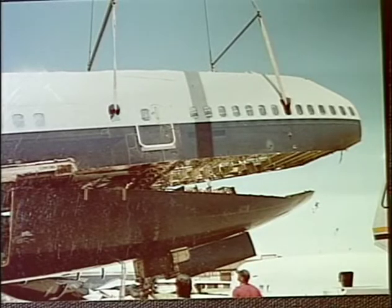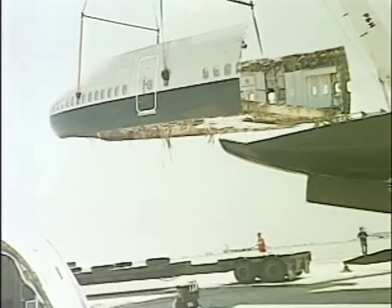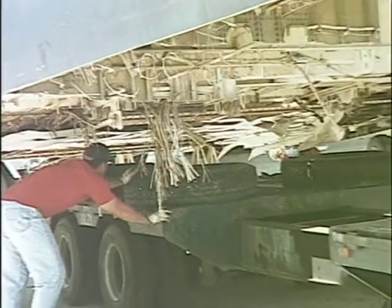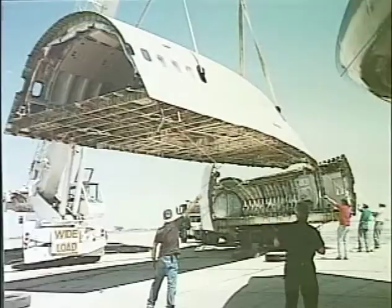The journey was a challenge and special routing was required in order to accommodate the constraints of this unique oversized load. The transport tractor and trailer with its eye-catching cargo attracted a great deal of attention as it traveled more than 1,500 miles across the southwest on its trip.